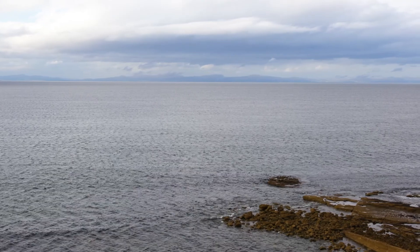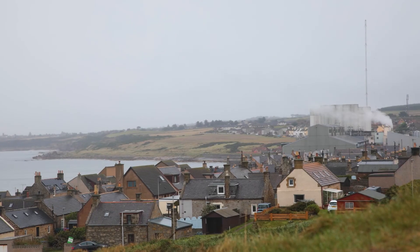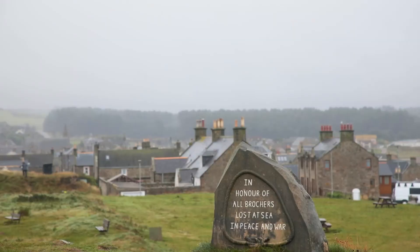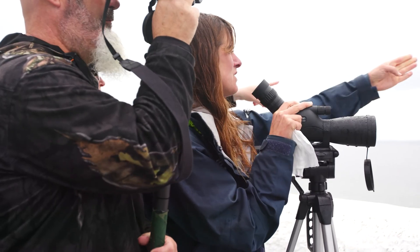Because it's a volunteer-led programme, we need to ensure that each site is accessible for our volunteers. A site like this is right next to a community and an easy walking distance, but it also needs to be physically accessible. People don't want to be traipsing two hours across the hill to get to the perfect spot to watch cetaceans — we want it to be accessible for everybody to be able to get involved.